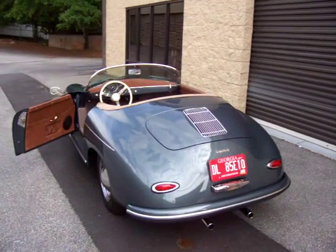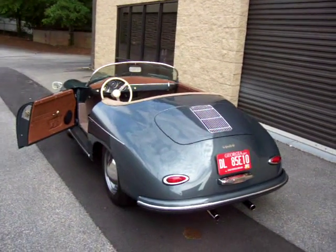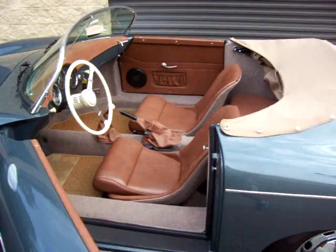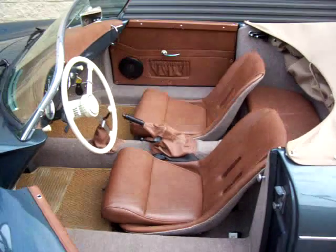There you have it. Absolutely beautiful. Vintage Speedster — ready to drive and enjoy. If you have any questions, feel free to give me a call. Thanks very much. Good luck.